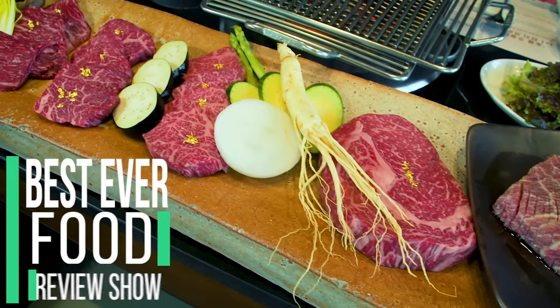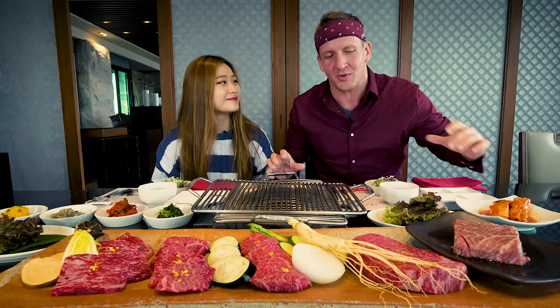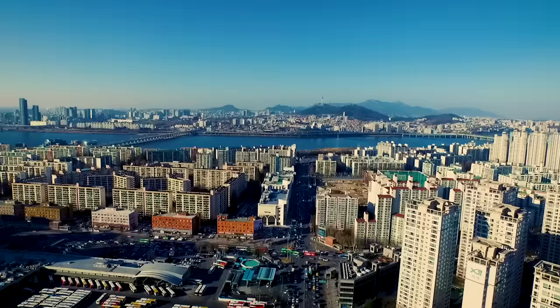Here it is, finally the moment of truth — the most luxurious barbecue that you are going to find in Korea, or maybe even in the world. Is that gold? Yeah, it is gold. Real gold. Seoul, South Korea, home of the world's most expensive Korean barbecue.